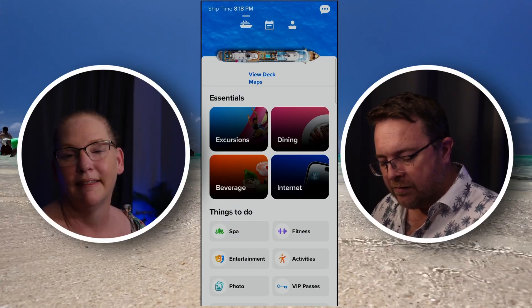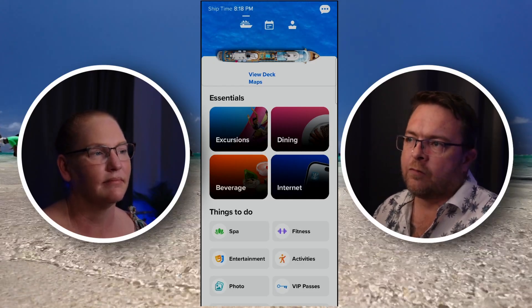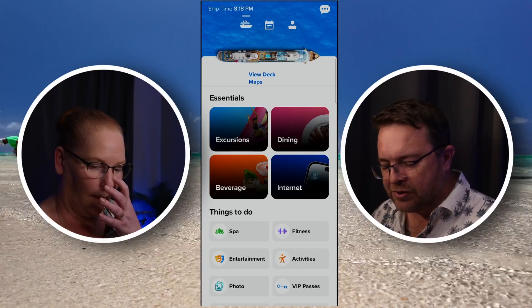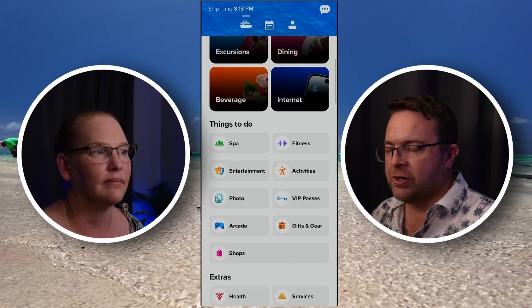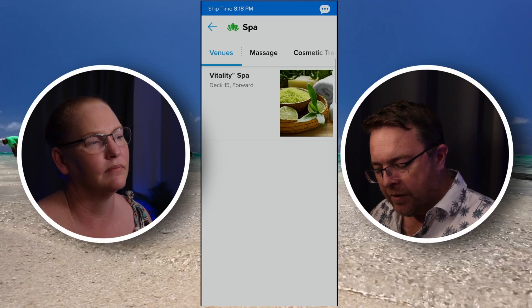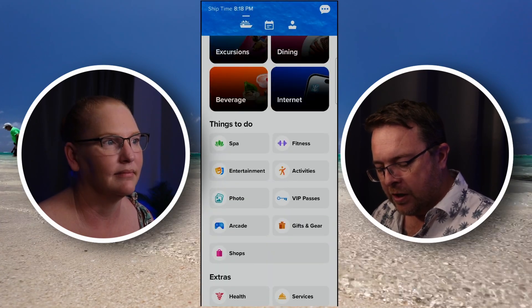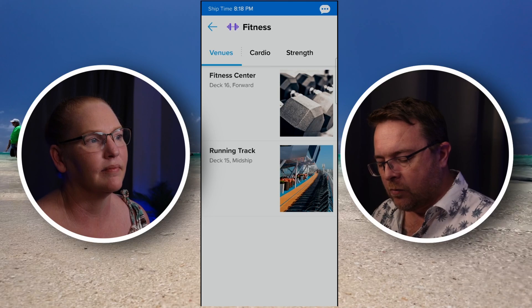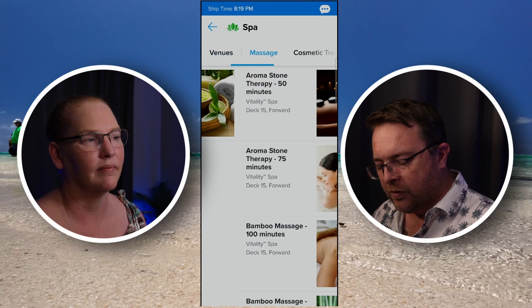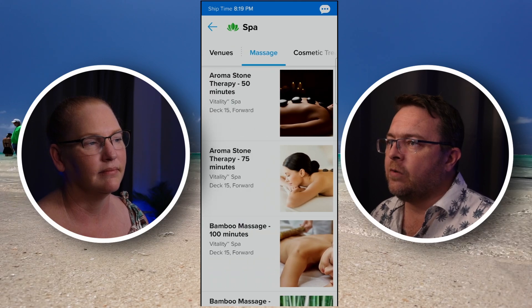There's also an essentials section, and in this essentials section you've got your excursions, the dining section, beverages and internet packages — so this is where you can start to purchase things. There's also the things to do section, and if you want to go in you can go to the spa. It'll first come up with an overview of the venue — so you can see the Vitality Spa. Or if I quickly go to fitness, you can see the fitness center or the running track. If I go back to the spa, you can slide across here and start to see the different offerings and packages.